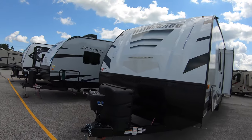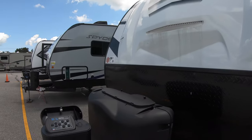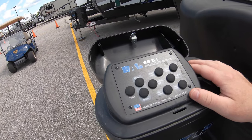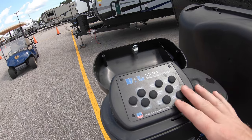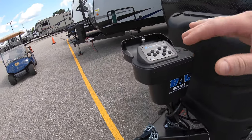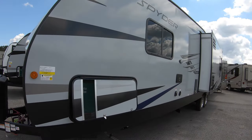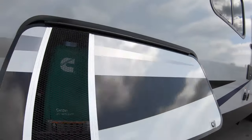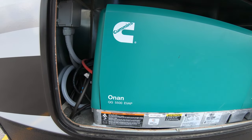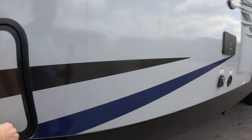A lot of really nice features. Number one, you got this fiberglass front cap — a lot more durable in that sense. Your stabilizing system here, you're going to be able to control all the different ones, including the tongue jack. You have your power button there. You got your propane tanks up front, which we do fill before you go. It does come with a 5500 Cummins Onan generator, and there is a start button inside. So this is a true gen prep.